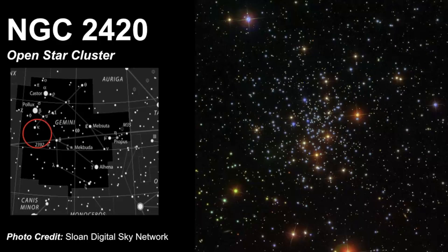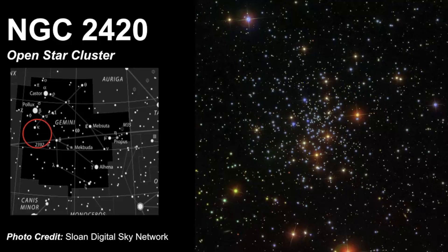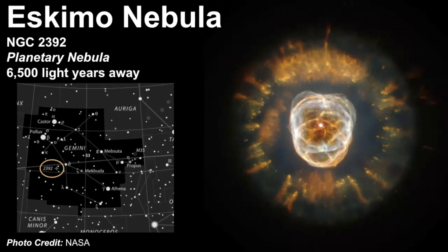Another object to see is called NGC 2420 — an open star cluster located on the Pollux side of Gemini. In the same area is the Eskimo Nebula, also known as NGC 2392. This is a planetary nebula, meaning it's the leftover layers of a dying star that is no longer fusing any hydrogen or helium.